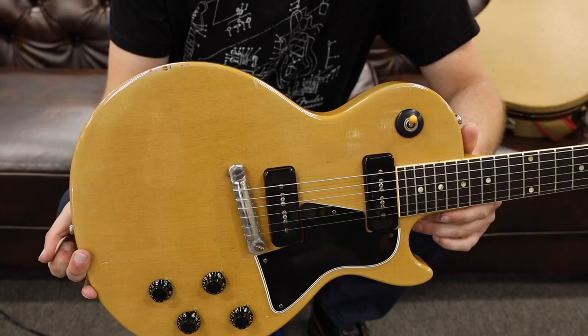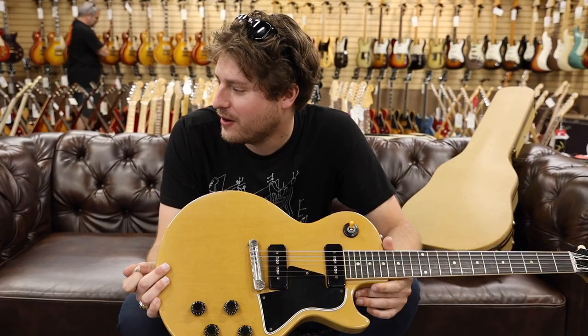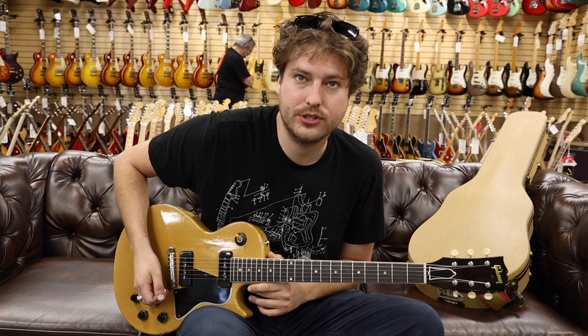We're up front with the 1958 Gibson Les Paul TV Special, looking right at you Jen. We're going through a 1966 Fender Pro Reverb amp — a little bit of reverb. Might as well jump. Here we go.